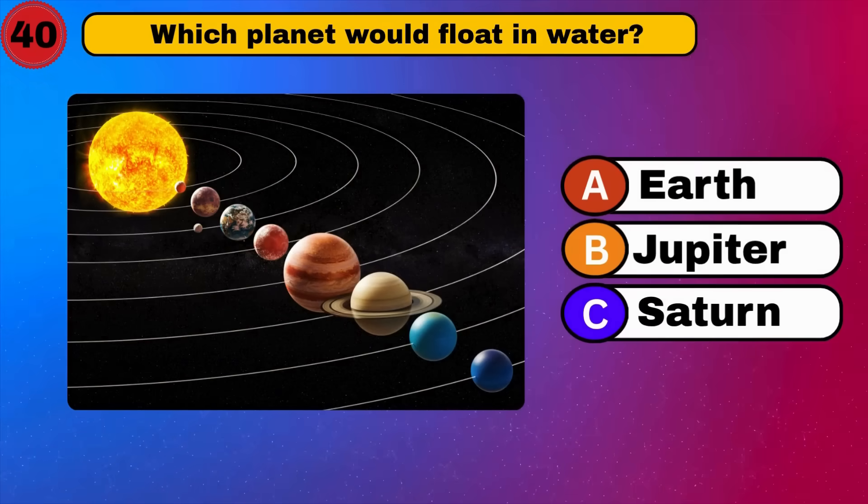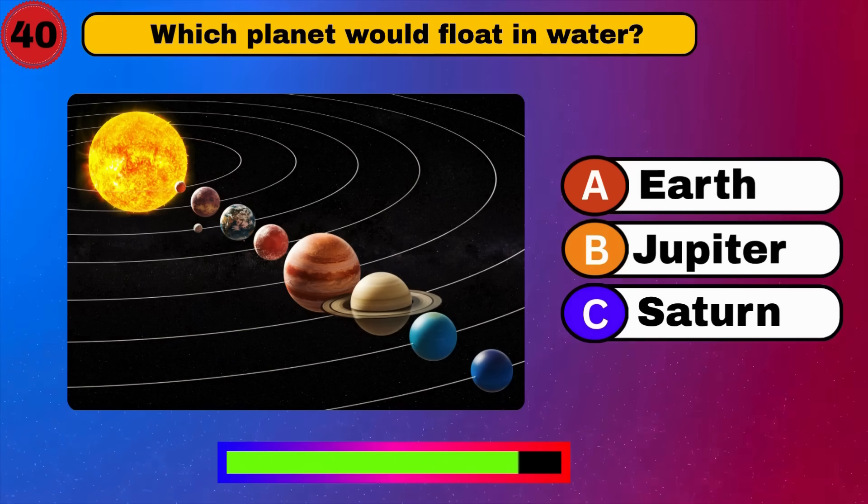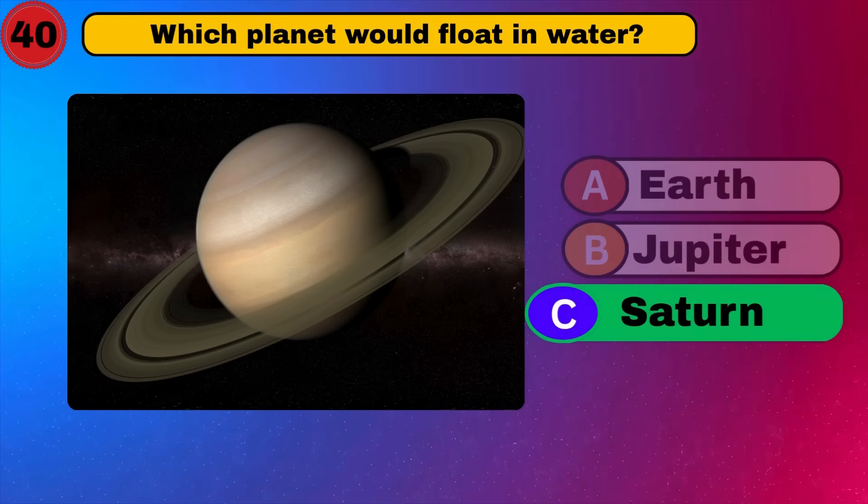Which planet would float in water? Saturn. Fantastic. Almost there. What's next?